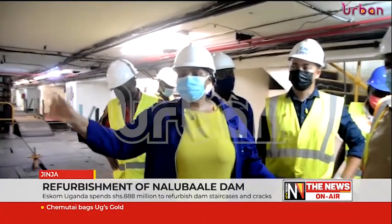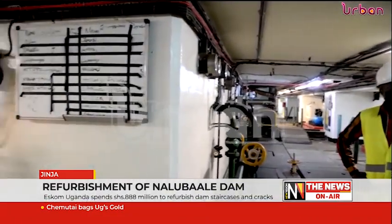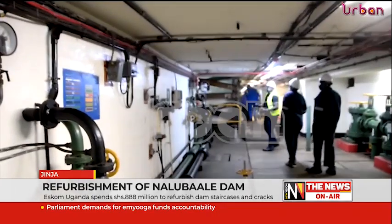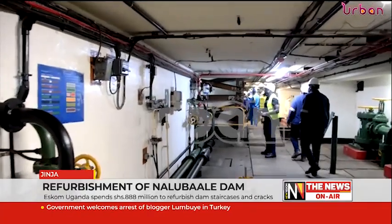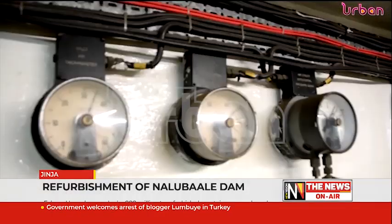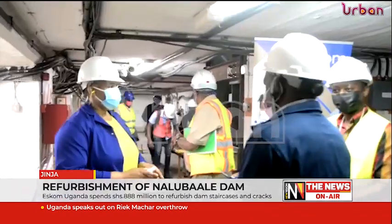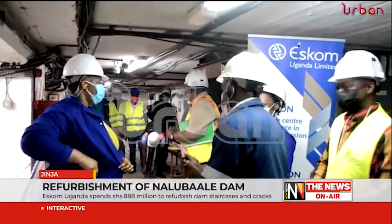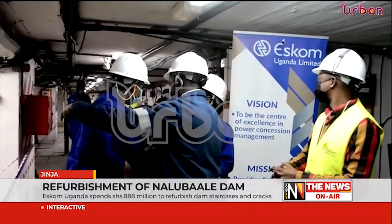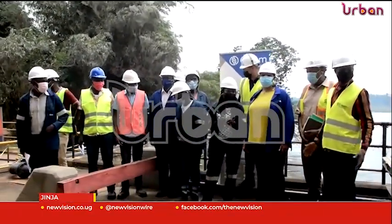Formerly known as Owen Falls Dam, construction of Naluwale Dam commenced in 1950 at the source of the Nile in Jinja. It was commissioned on April 29, 1954, by Her Majesty the Queen of England. ESCOM Uganda Limited is the biggest hydroelectricity generation company in Uganda, regulated by the Electricity Regulatory Authority, and currently produces on average 148 megawatts per day. Report by Donald Kier for the News, Jinja.